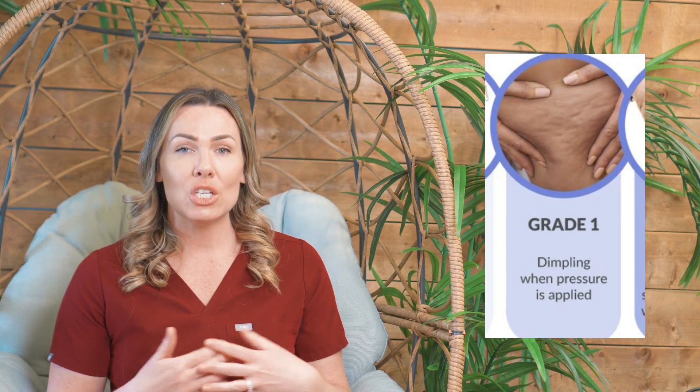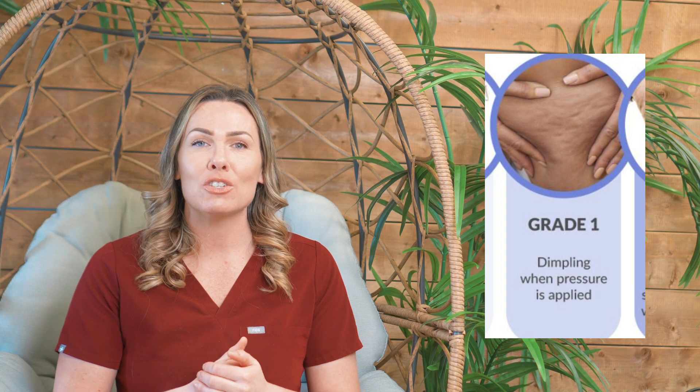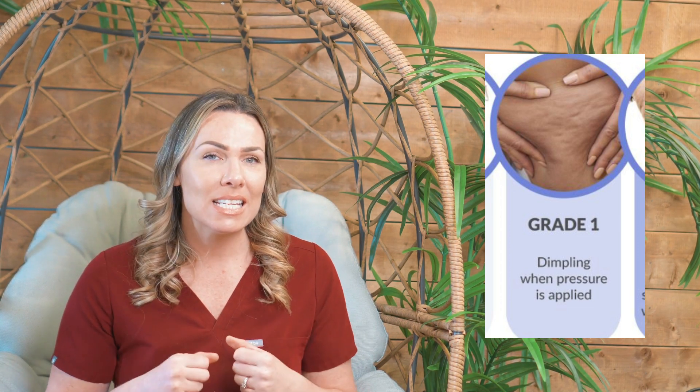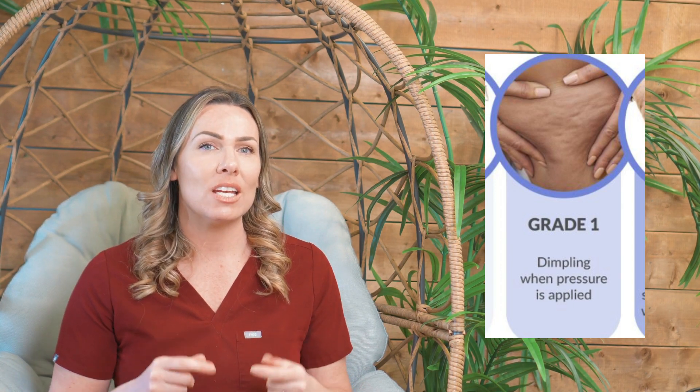So are they saying to you, 'I only see it when I'm sitting or when I pinch my skin together'? As body contouring specialists, I want you to listen to that concern. It's listed as a grade one cellulite. What do you think is the causation of that cellulite? Think about it — we're pushing our skin together, we're only seeing it when we're sitting.